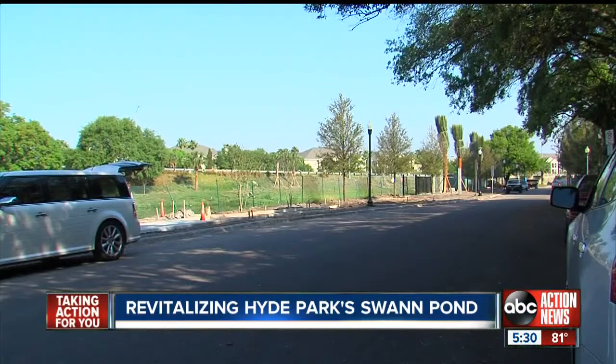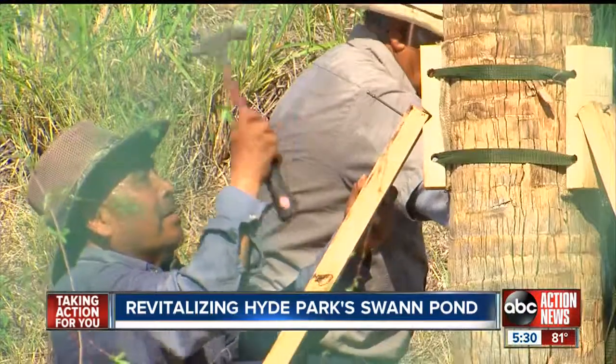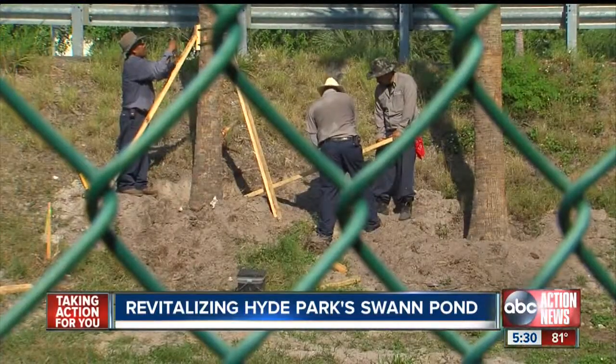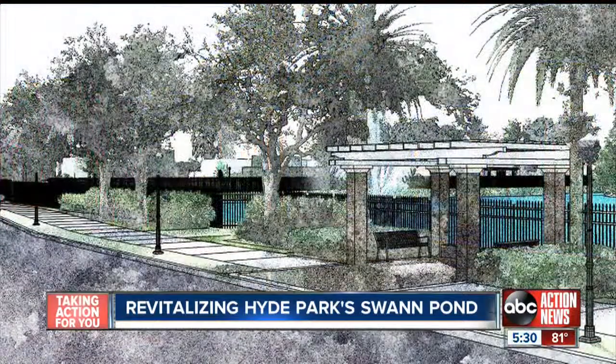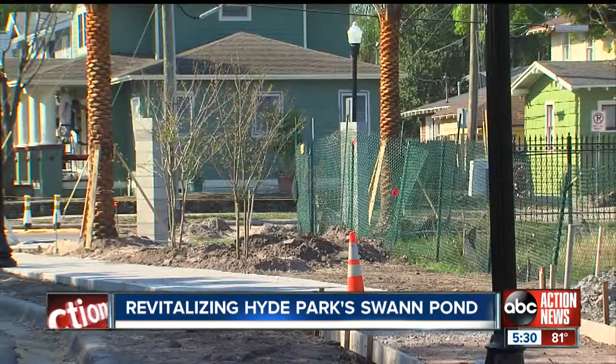But after five years of planning and raising money, work has finally begun, transforming this area from the ugly duckling it was into the swan it could be. It'll make the entrance to this area be more beautiful.